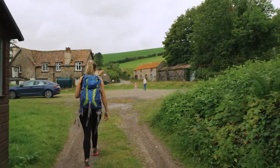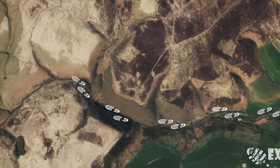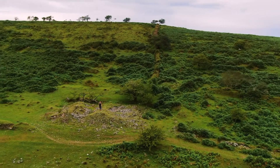From the car park in Malmsmead, the route passes south down the road, following Badgworthy Water through ancient woodland and over open moorland to the medieval village. This is one of the longer explorer walks.